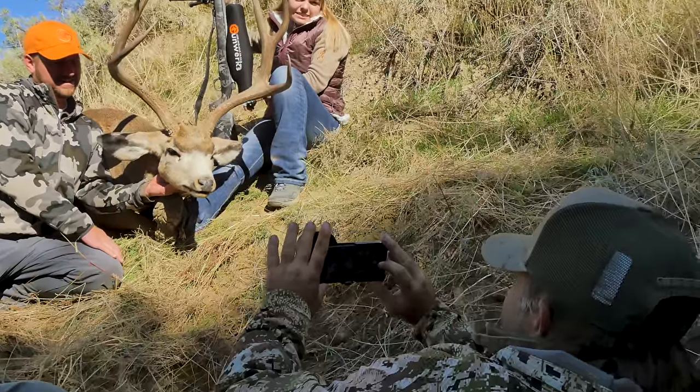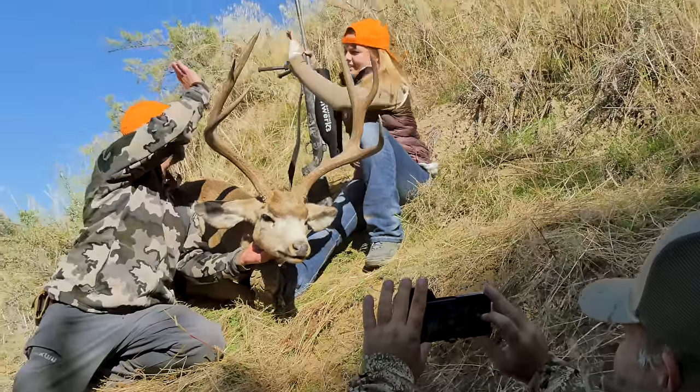Thanks, Dennis. Good cool buck. Nice work, girly. Half a mile shot. Way to go.